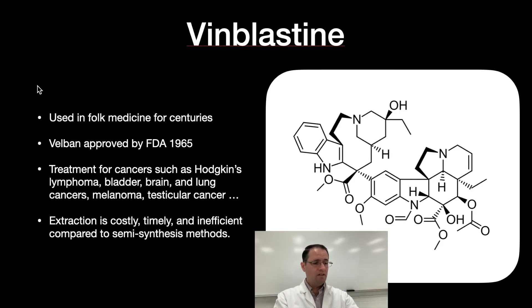The next compound also isolated from the periwinkle plant is vinblastine. It's been used in folk medicine for centuries as well, and Velban, for example, was approved by the FDA in 1965 — there are many other trade names. It's similar: you've got these indole alkaloids, a quaternary amine, with slight differences in functional groups. It's used for the treatment of cancers such as Hodgkin's lymphoma, bladder, brain, and lung cancers, melanoma, testicular cancer, and many other kinds.